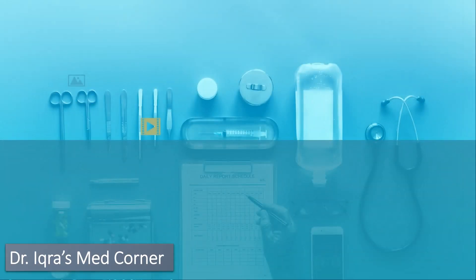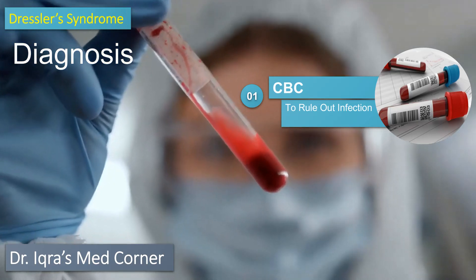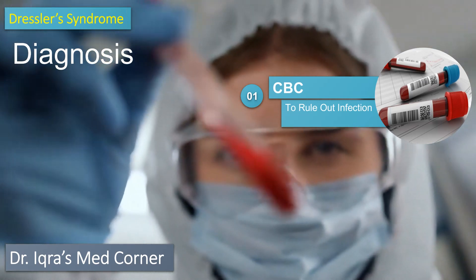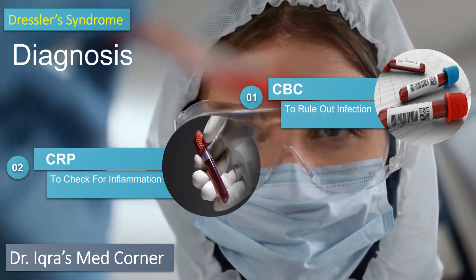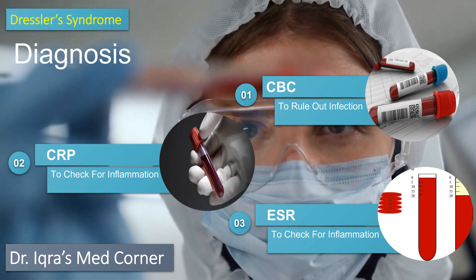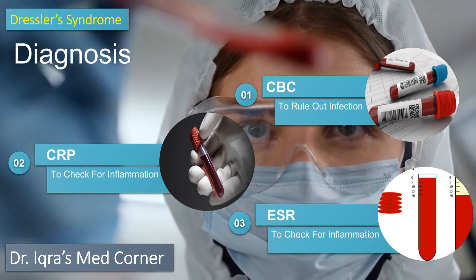Now, what tests will be done to diagnose Dressler syndrome? The first and main test is the blood test, known as complete blood count, in which there is an elevated C-reactive protein level and elevated erythrocyte sedimentation rate, which shows there is inflammation of the pericardium.